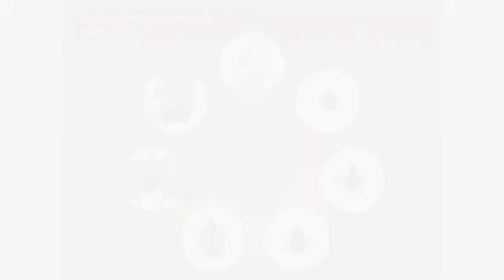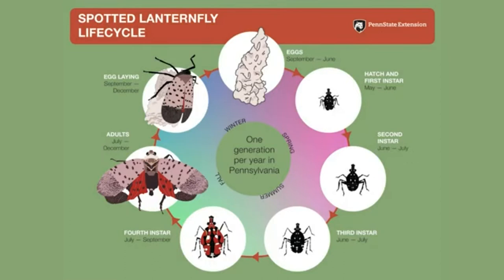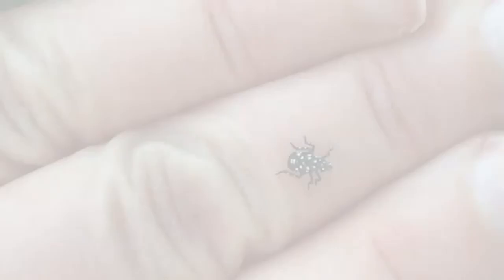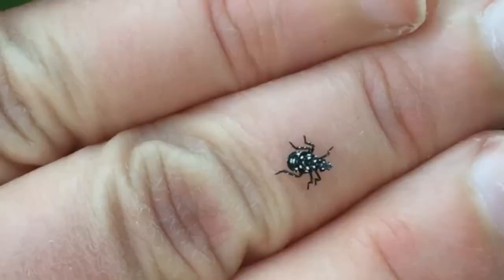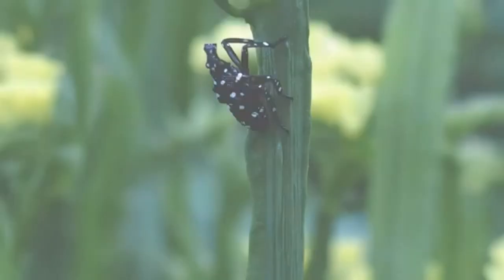To understand the spotted lanternfly better, let's look at its life cycle. Spotted lanternfly produces one generation per year in the Northeast. Starting in late April to June, eggs hatch into flightless nymphs. The nymphal stages are called instars — every time a nymph sheds its skin, it becomes the next instar. First instar nymphs are tiny, the size of a tick but move much more quickly and have a different shape. They are black with white spots. All nymphs are strong jumpers and they will often hop away from you as you approach. The second and third instar nymphs emerge through early summer, and each instar is bigger than the last. The spotted lanternfly goes through four instar stages before maturing to adulthood.